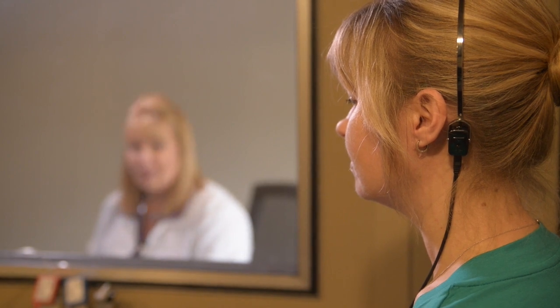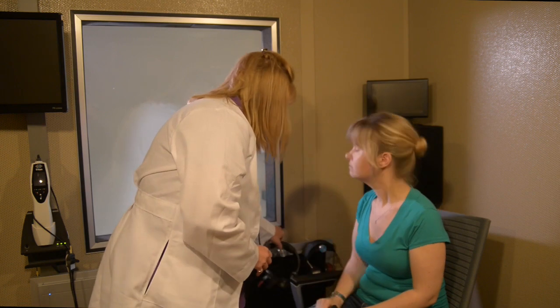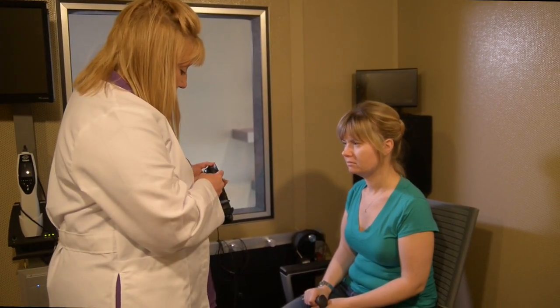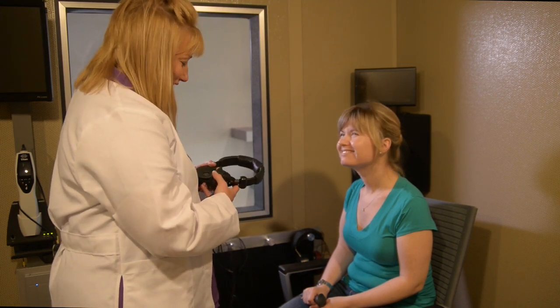For most of the testing, the hearing in each ear is checked independently. Your practitioner will use a machine called an audiometer to send a series of tones with different pitches to each of your ears.